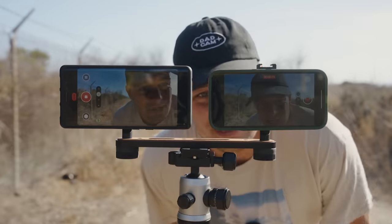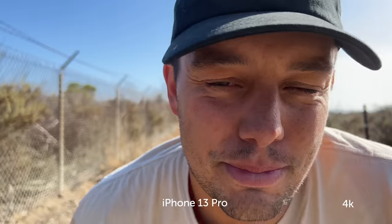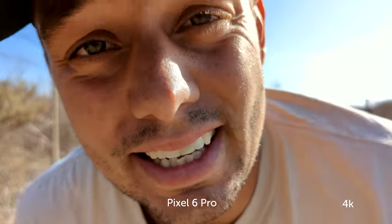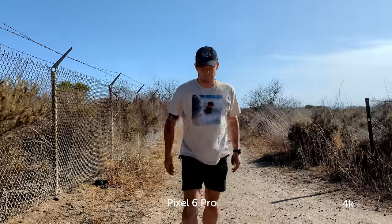Here's me getting really close to the iPhone — kind of seeing if it's catching my face, how it looks, how it sounds. And now here's the Pixel, really up close. This is getting into the minimum focus range. How does it look? How does it sound? Audio will be very different for both — we have a little crosswind. Here is my mic, here is the iPhone, here is the Pixel.